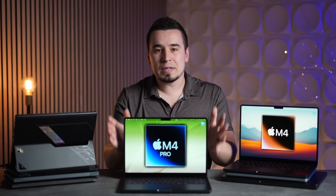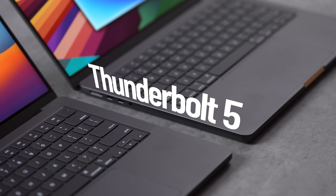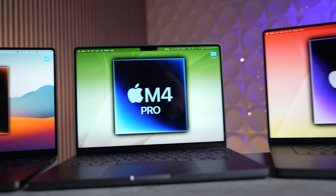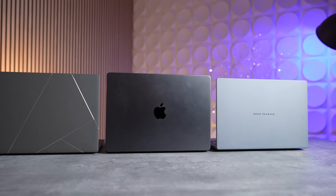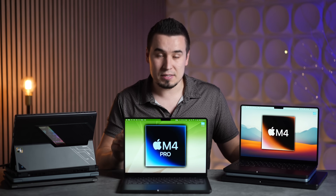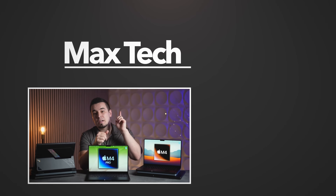Those are all the reasons why, after around six months of use, I fully believe the base M4 Pro is the star of the entire M4 MacBook lineup and probably the best value high-end laptop you can buy right now. It beats all Windows competition — even the brand new ROG Flow Z13 — thanks to the combination of performance, battery life, and resale value. Definitely subscribe for more videos like this one.